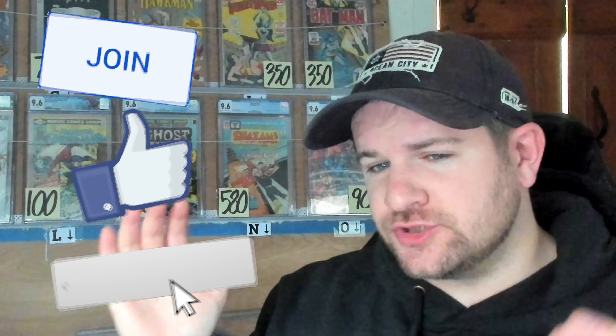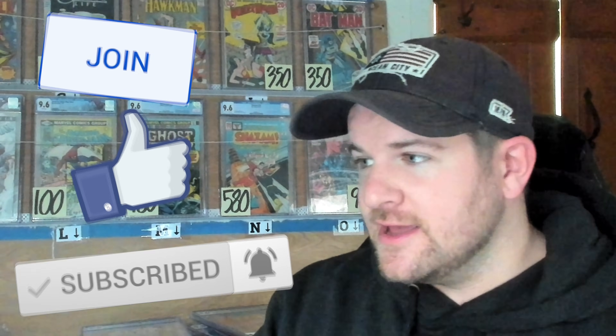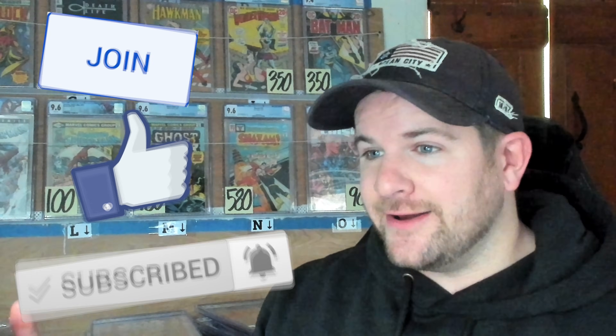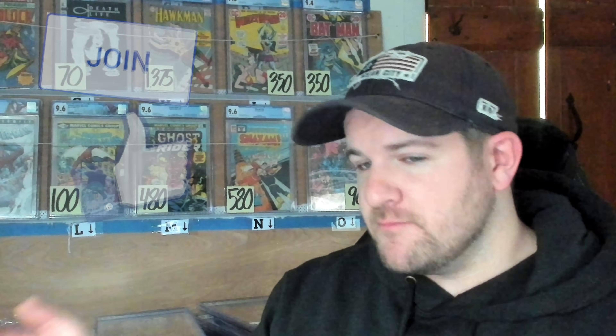I want to get long past 30,000 subscribers, so make sure to like and comment down below and be subscribed. The current giveaway for 30,000 subscribers is the first appearance of Vision. But if we can get there before 2024, I'm going to make it even double awesome — it's going to be another book in that caliber as basically a second place winner. Let's increase the odds here, let's keep going, and let's spread some luck around with all you fine folks.